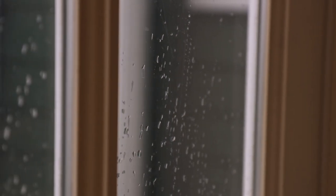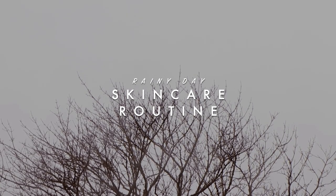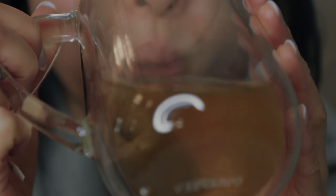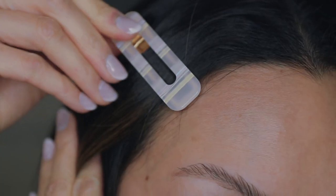Hey guys, welcome back. Today I wanted to share with you my rainy day skincare routine. It's been snowing, raining, and super cold where I am, and that plays a big part in your skin. I'll be sharing with you guys some of my best skincare tips when it comes to the cold, rainy winter seasons. Here's what I've been doing to help my skin stay hydrated and glowing all winter long.